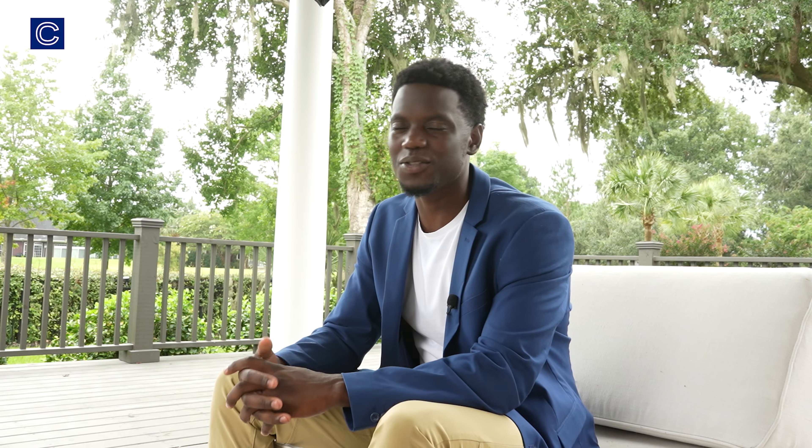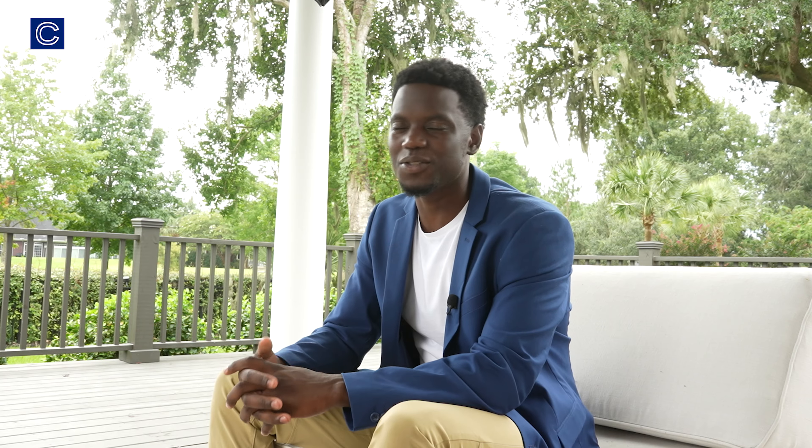In total this deck area cost us about sixty-two thousand dollars — about ten to twelve thousand dollars over what I wanted to pay. At the end of the day, we got everything we wanted and everything works perfectly now, so I'm excited about that.